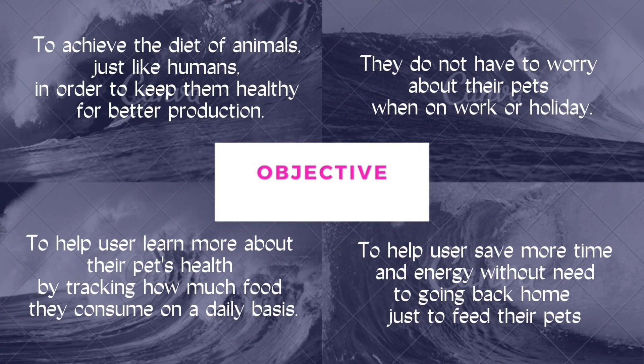The objective of this project is to achieve the proper diet of animals, just like humans, in order to keep them healthy for better wellbeing. They do not have to worry about their pets when at work or on holiday.